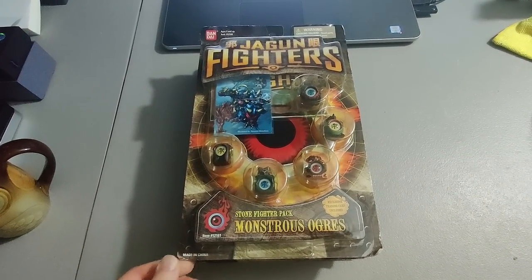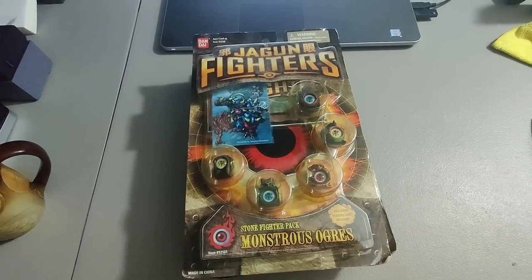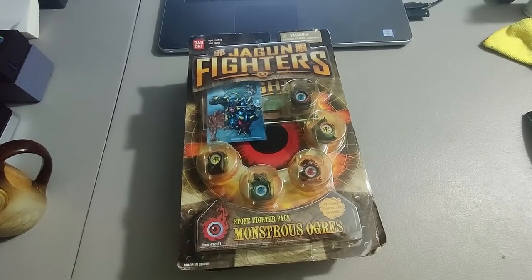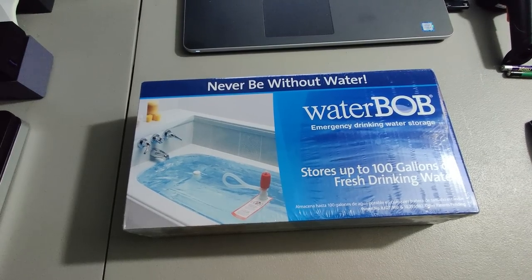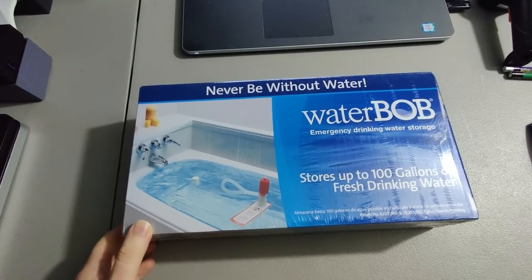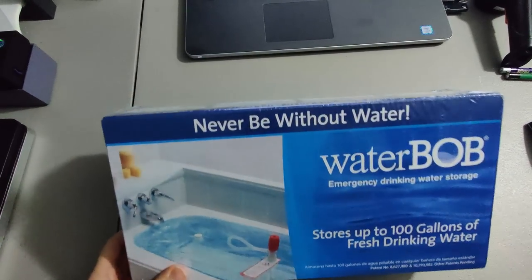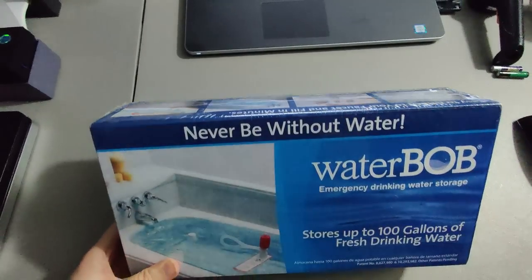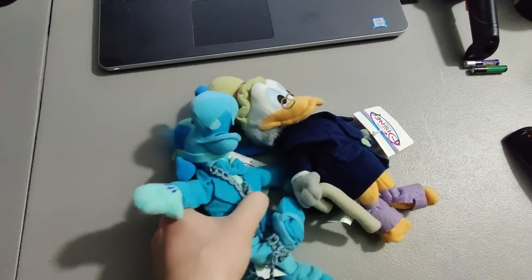I found these Jagun Fighters on the side of a country road where someone was having a sale — I was driving by and stopped. Got four packages, sealed, paid a dollar a piece, sold them for $40 plus shipping for a total of $55.06. Next I have a great flip: this Water Bob. I picked this up at a thrift store for $4 — it's something you put in your bathtub to turn it into a drinking water storage unit — and I sold this for $120. Phenomenal flip.